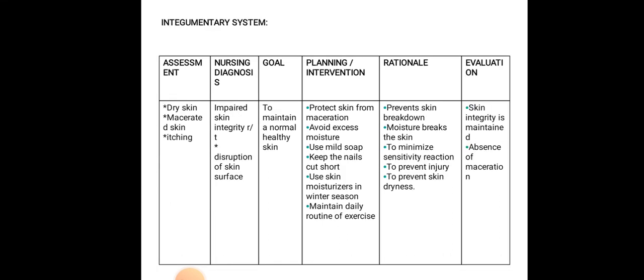For the integumentary system, assess the elderly patient's dry skin, macerated skin, or itching. The diagnosis is impaired skin integrity related to disruption of skin surface. Goal is to maintain normal healthy skin. Interventions: protect skin from maceration, avoid excess moisture as it breaks the skin, use mild soap to minimize sensitivity reactions, keep nails cut short to prevent injury, use skin moisturizers in winter to prevent dryness, and maintain daily routine of exercise. Evaluate: skin integrity maintained and absence of maceration.